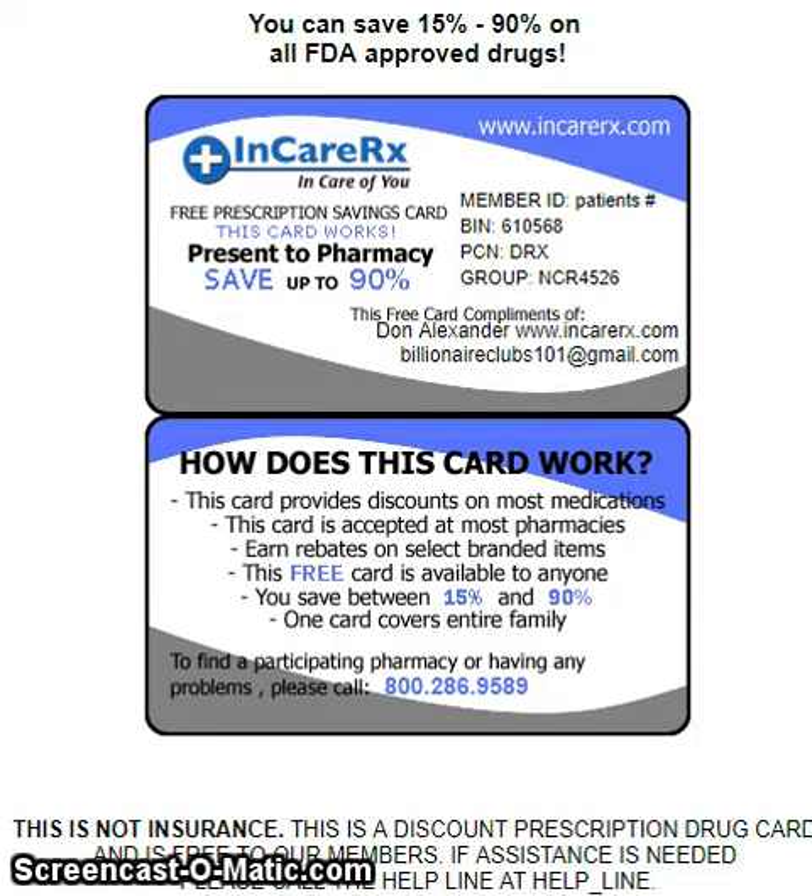Hello everyone, thank you for tuning in to Billionaire's Club 101. Today what I'm offering you is a free offer — it does not cost you any money. If you or someone you know is taking prescription medication, this information will save you between 15% to 90% on all your FDA approved drugs or medication.